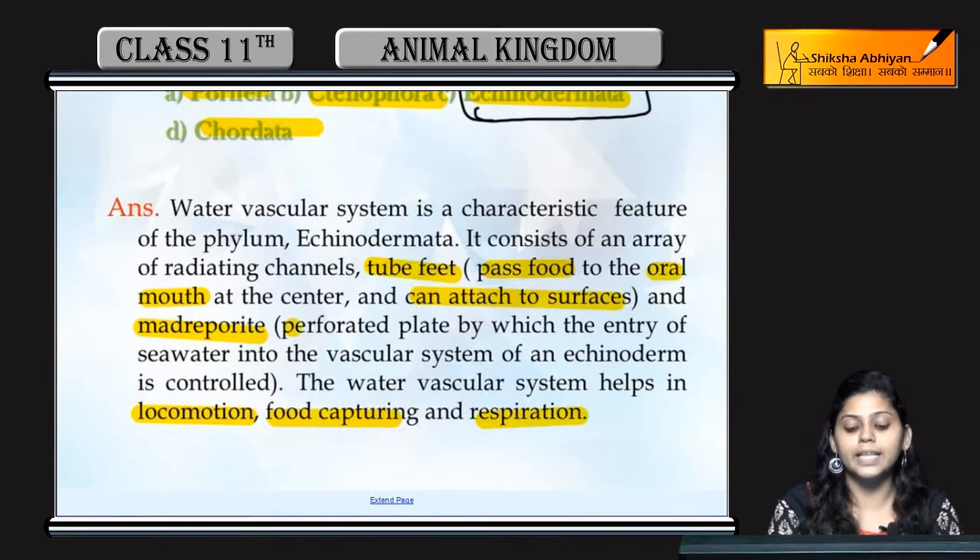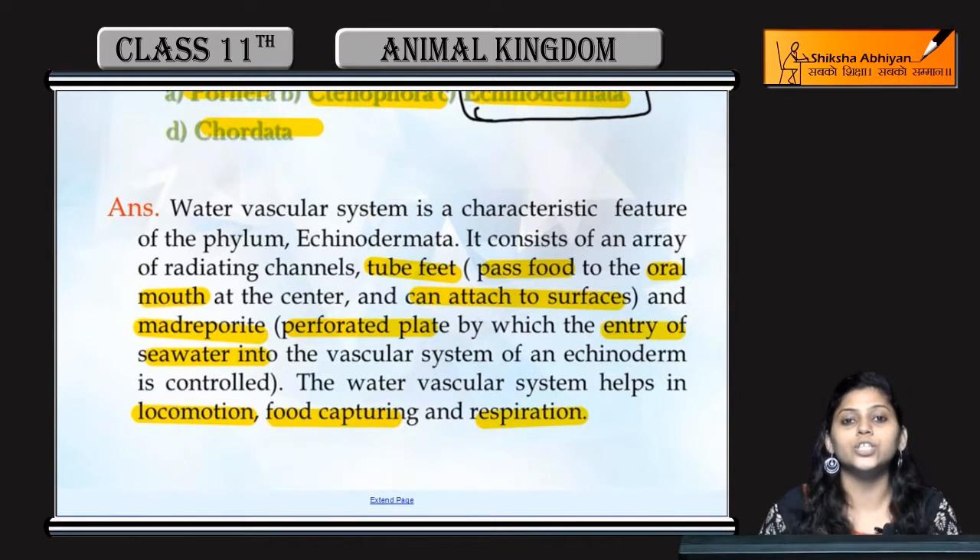The madreporite helps in the entry of sea water into the vascular system of the echinodermates, and this occurs in a controlled manner.